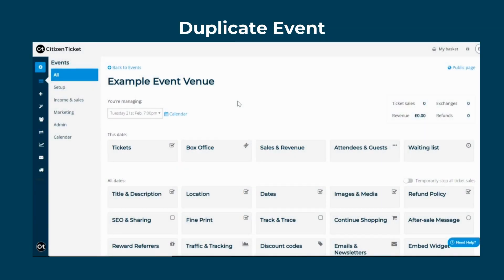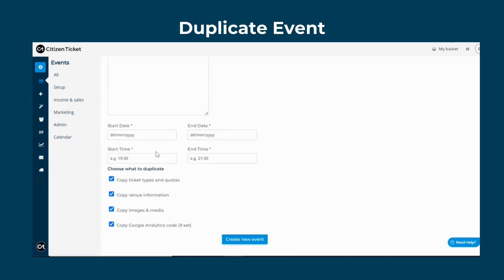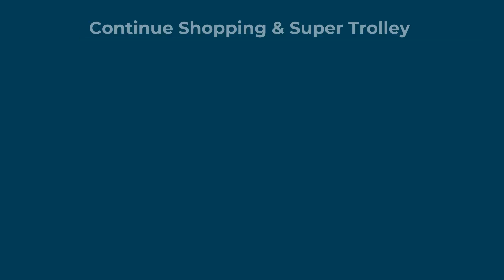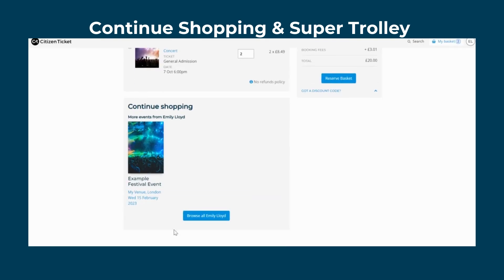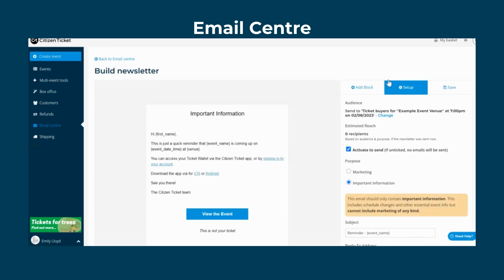Plus, you can duplicate all this information at the click of a button for any future events. Pull your ticket sales data in seconds with a sales and revenue report, allowing you to quickly spot trends and sales spikes. Through Citizen Tickets, you can cross-sell and upsell any merchandise and experiences via continued shopping and Super Trolley features. The email centre allows you to send customised correspondence and marketing communication to your customers, including information on your events and upselling any extras.